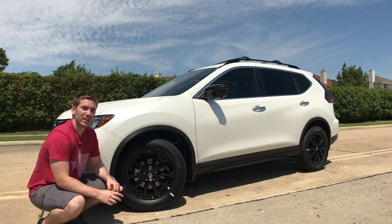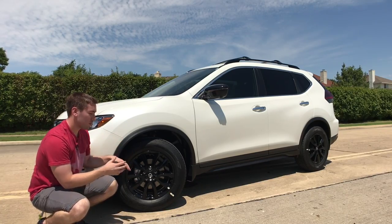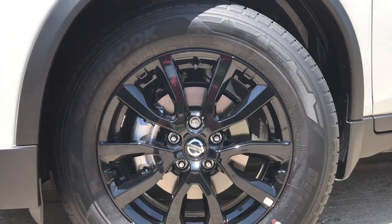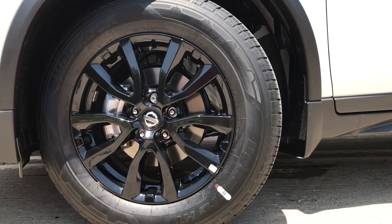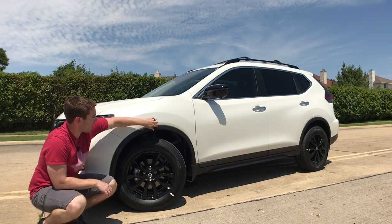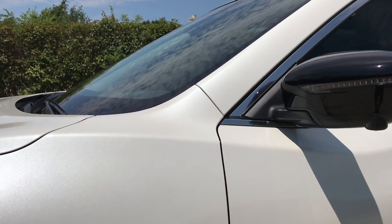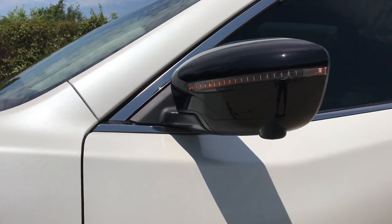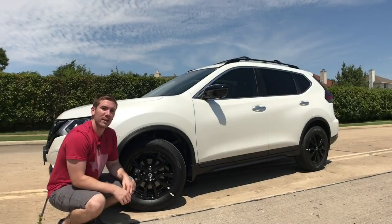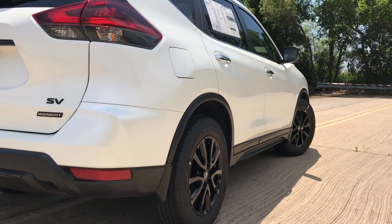On the side is where you can really see some of that midnight package coming through. On the Rogues you'll range from 17 all the way up to optional 19-inch wheels, but we do have the black finish midnight package wheels right here — these are 17s. The black looks great with this white color. We even have the black fender flare going around the edge, black mirror caps, which also have LED turn signals in them on the SV trim and up.